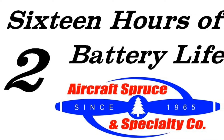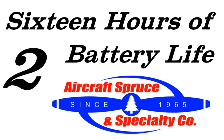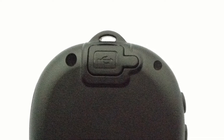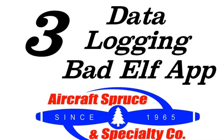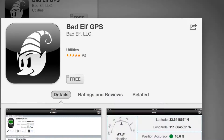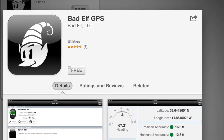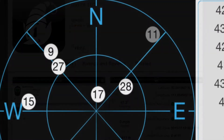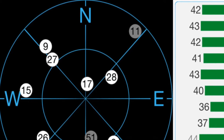Second is the long-lasting 16-hour battery life, which requires 4 hours to completely charge through the mini USB port on the back of the unit. Third is data logging via the Badelf app. Both the original Badelf and Badelf Pro are only designed for specific Apple iPod, iPhone, and iPad devices. Visit the App Store and download the app to see your GPS info on your device.